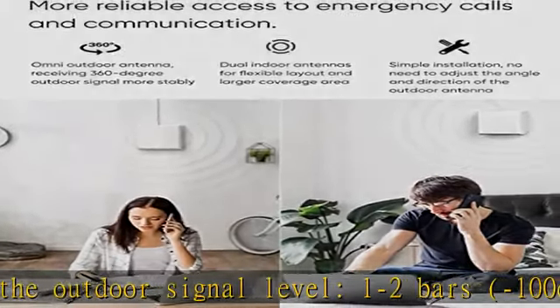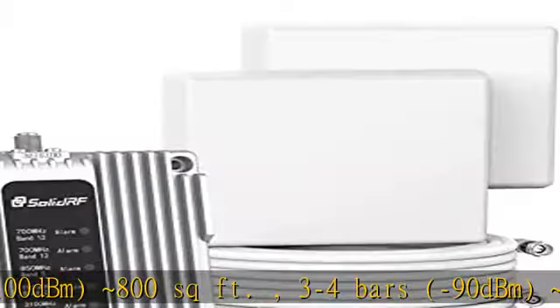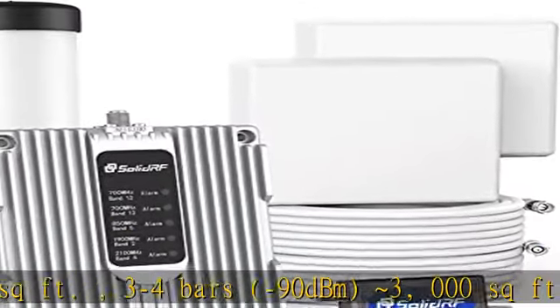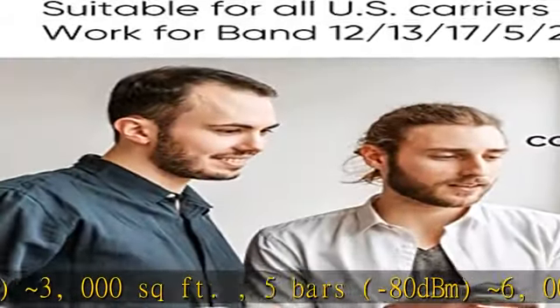No more missed calls and texts. The cell booster is equipped with an outdoor omni antenna, which can receive operator signals from different base stations in 360 degrees, especially suitable for multi-story buildings such as a house or office space.